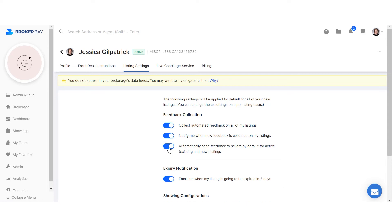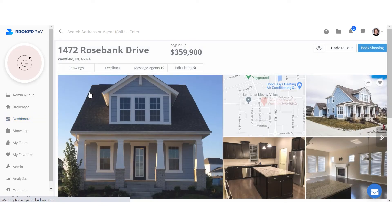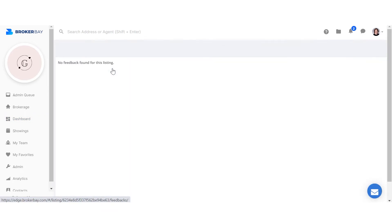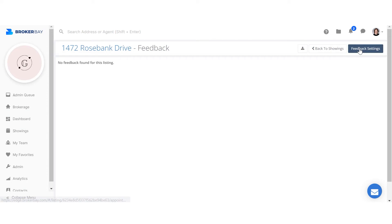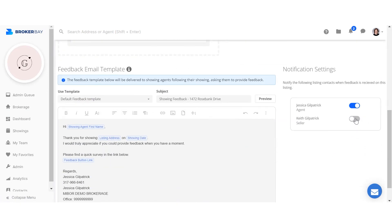To make more granular selections on a per-listing basis, you will first open the listing within BrokerBay. After clicking on the Feedback tab, followed by Feedback Settings, scroll down to view the Notification Settings box to the bottom right. Here, you can toggle feedback delivery on or off per contact.